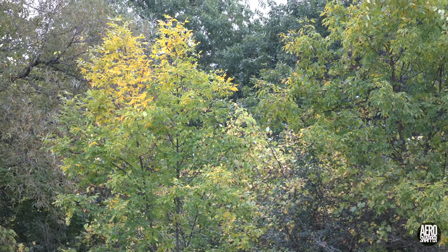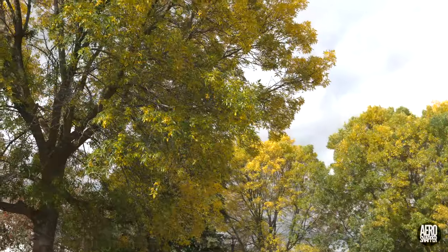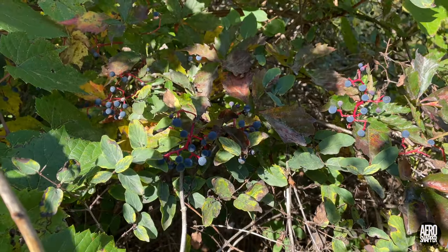The weather has been really good recently and fall colours are beginning to become increasingly evident. So let's close with a look at some of those and the usual wildlife.